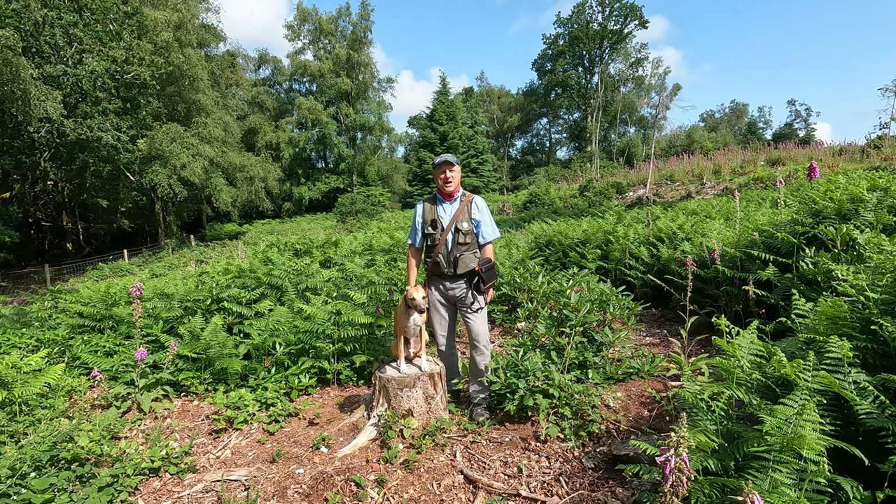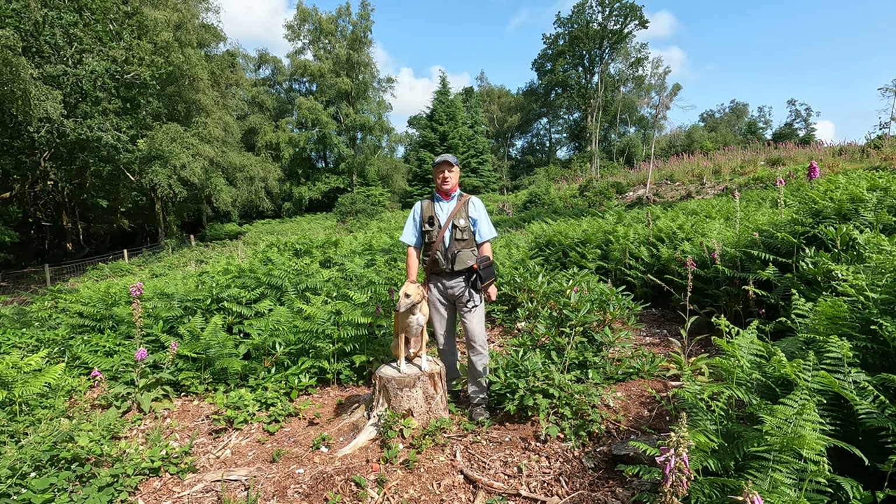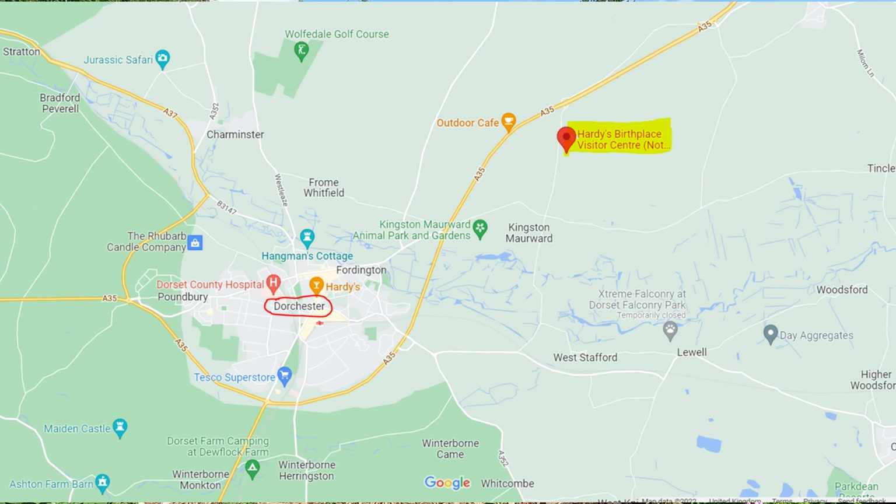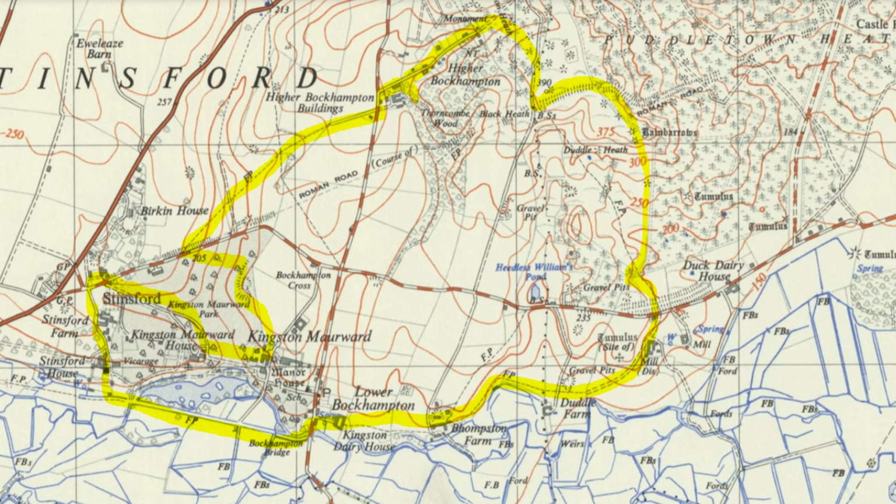Hello, I'm Dave and this is Logan out once again for a walk in the countryside. Thanks for joining us. Today we're at a little place called Higher Bockhampton in Dorset, or to be precise very close to Thomas Hardy's birthplace. It's located about three miles east of Dorchester and we're going to be walking a roughly six-mile circular route that effectively is a cradle-to-grave homage to the famous novelist and poet Thomas Hardy.